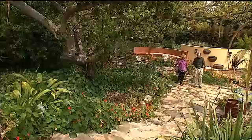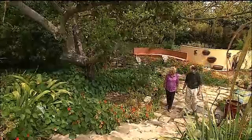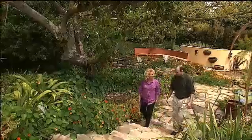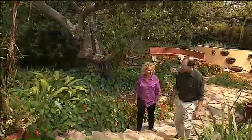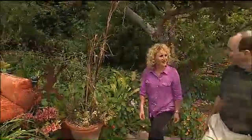Nan Sturman is a proponent of drought tolerant landscapes and has written two books on California gardening. She says grass does have some advantages — it takes carbon out of the air, cools the air, and filters runoff and rainwater. We just don't have enough natural rainfall to keep it going without a lot of artificial means.